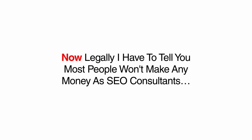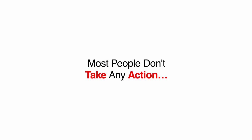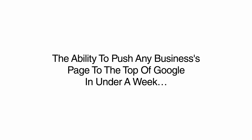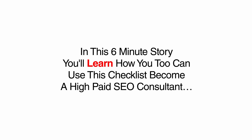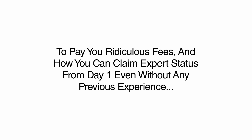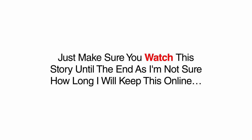Now, legally I have to tell you that most people won't make any money as SEO consultants, since most people just don't take any action. However, the students who were lucky enough to get in on this early have become local heroes in their town, empowered with the ability to push any business's page to the top of Google in under a week. In this six-minute story, you'll learn how you too can use this checklist to become a high-paid SEO consultant starting today, as well as the sales referral strategy, how to claim expert status from day one, even without previous experience. Just make sure you watch until the end, as I'm not sure how long I'll be able to keep this online.